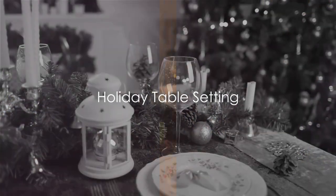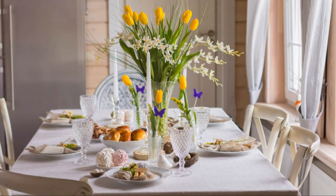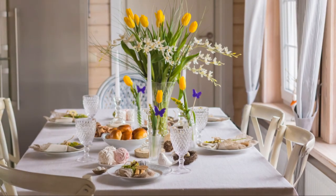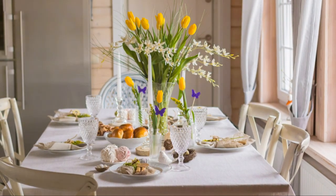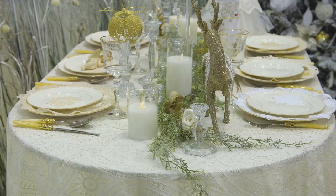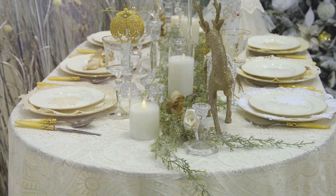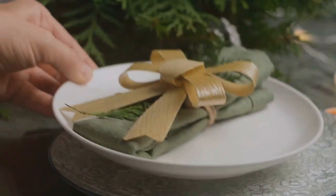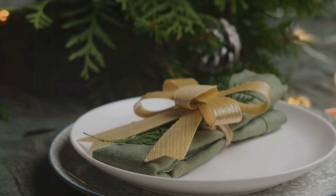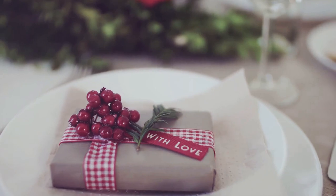Lastly, we have the holiday table setting — a chance to infuse your table with festive spirit. Holidays are a time of joy and celebration, and your table setting should reflect that. Start with a centrepiece that sets the tone: it could be a traditional Christmas wreath, an Easter decor piece, or something more personal and unique — something that sparks interest and adds a touch of magic. Then there are napkin rings, the jewelry of your table setting, adding elegance and sophistication.